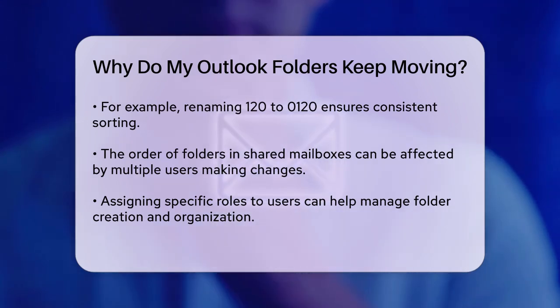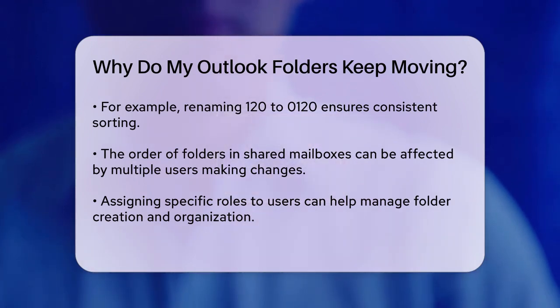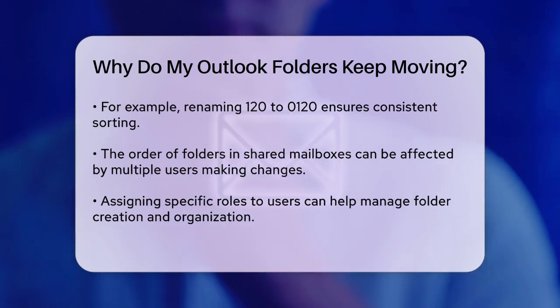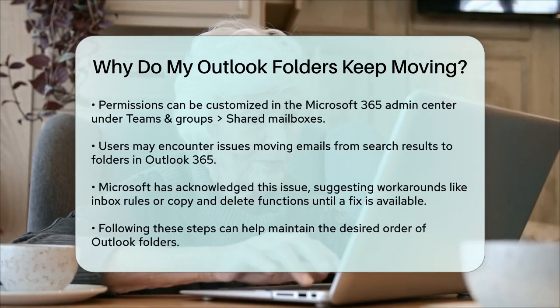To do this, go to the Microsoft 365 Admin Center, select Teams and Groups, then Shared Mailboxes, choose the shared mailbox you want to edit, and then customize the permissions for each member.